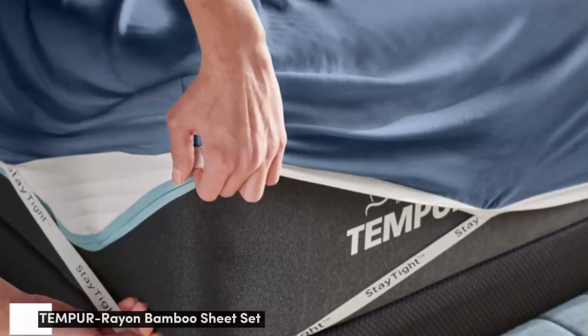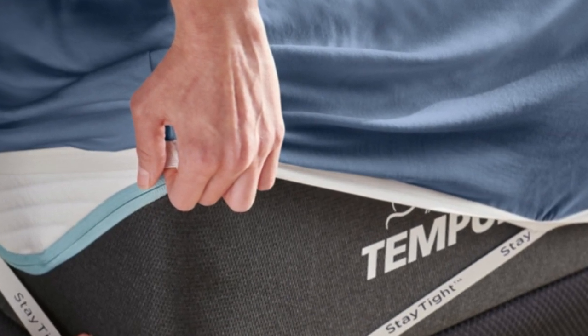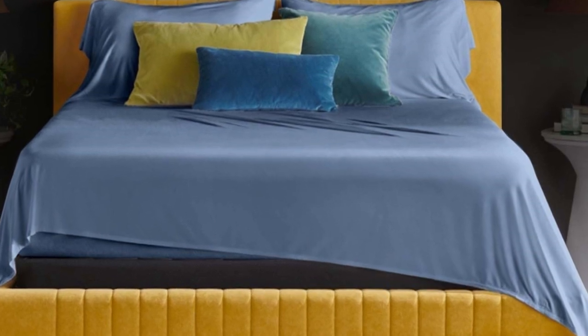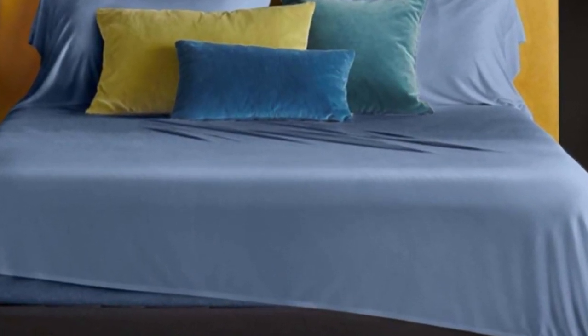Number 2: Many bamboo sheets are going to be lightweight and airy. Almost all the sets on this list are, but some of the best lightweight bamboo sheets come from Tempurpedic. The Tempurpedic rayon sheets, a fabric derived from bamboo fibers, are a little bit different from the other bamboo sheets on this list.